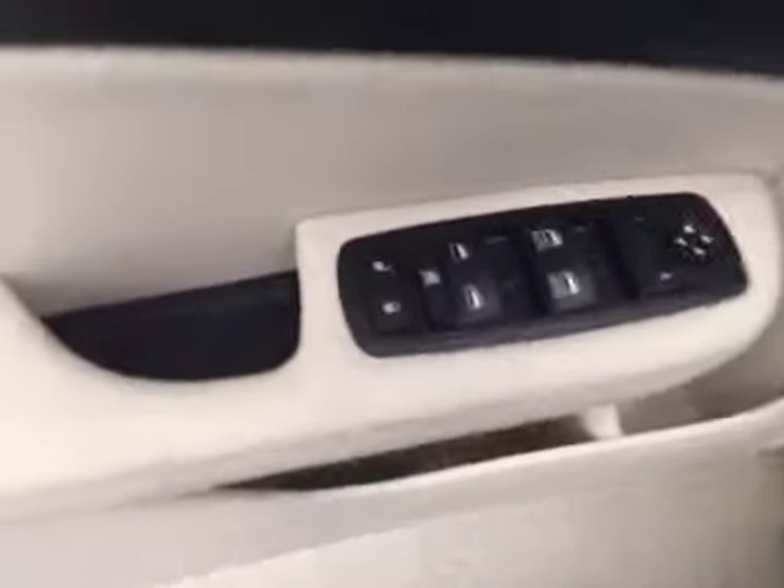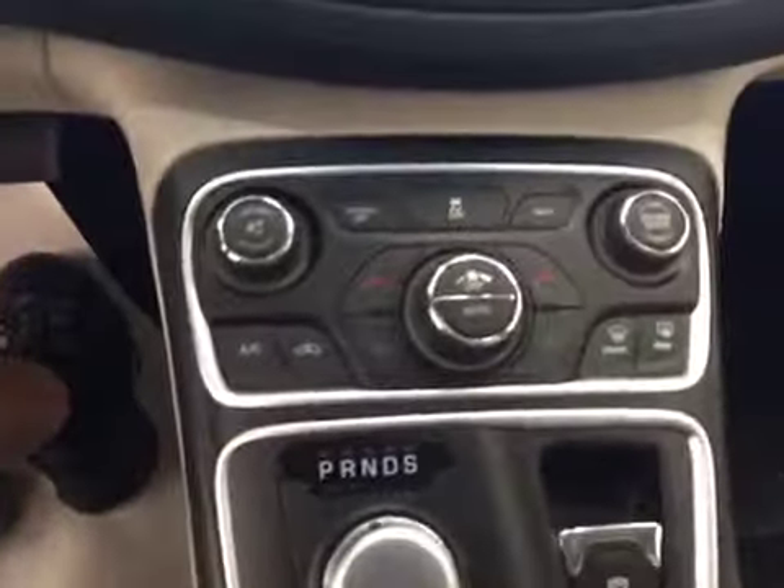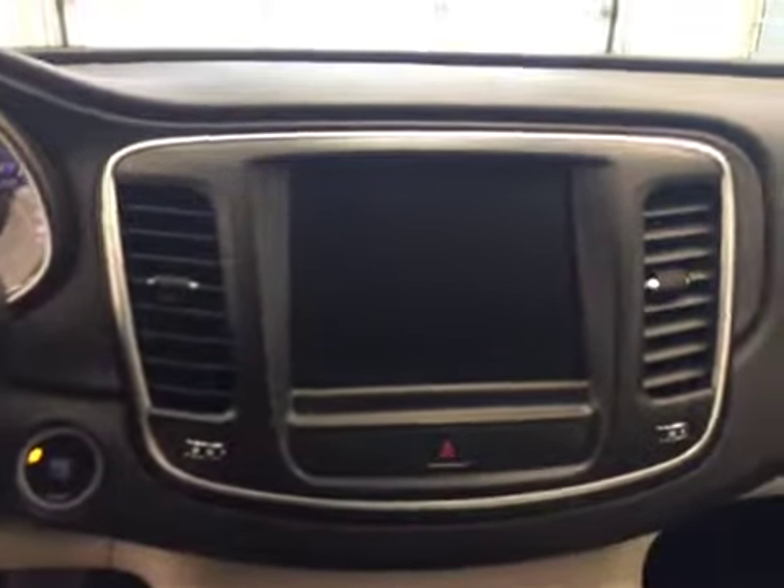For interior options we have power door locks, power windows, power mirrors, power driver seat with adjustable lumbar control, hands-free voice control, dual zone climate control, AM-FM radio with auxiliary and USB input.